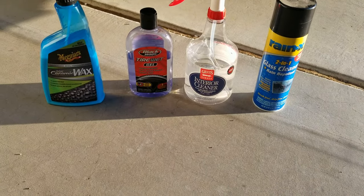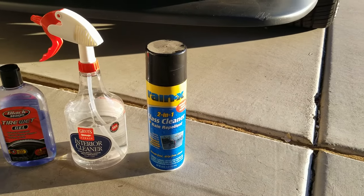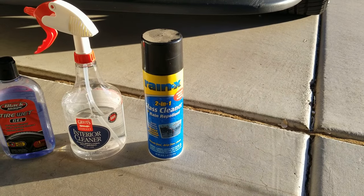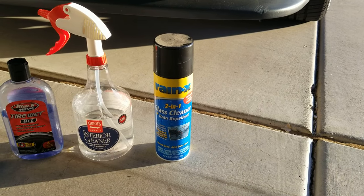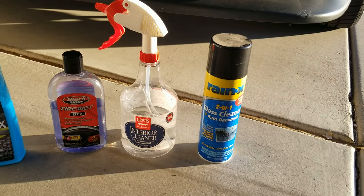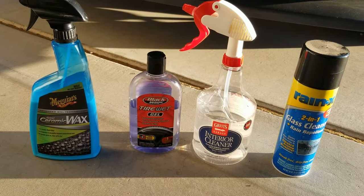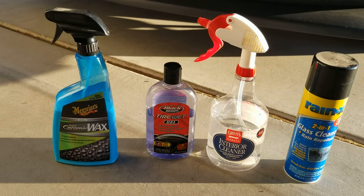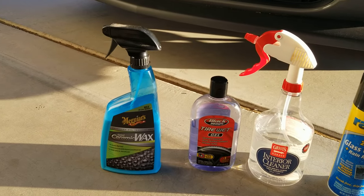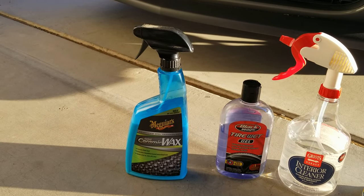The products I choose to use on my car currently: I like to use the Rain-X glass cleaner for all my windows and my tail lights, and then I use the Greutz interior cleaner, the Blackmagic tire wet gel with an applicator. It seems to last the longest for me. And then the ceramic coat — it's a hybrid ceramic wax from Meguiar's.